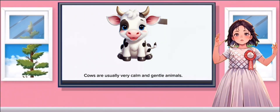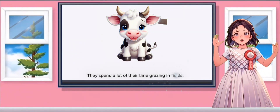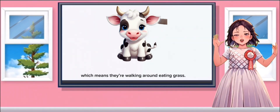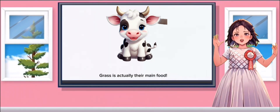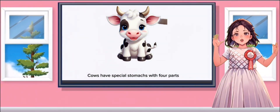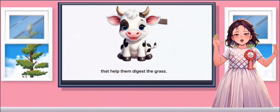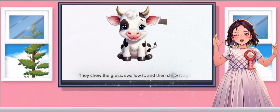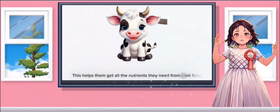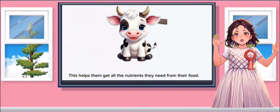Cows are usually very calm and gentle animals. They spend a lot of their time grazing in fields, which means they're walking around eating grass. Grass is actually their main food. Cows have special stomachs with four parts that help them digest the grass. They chew the grass, swallow it, and then chew it again. This helps them get all the nutrients they need from their food.